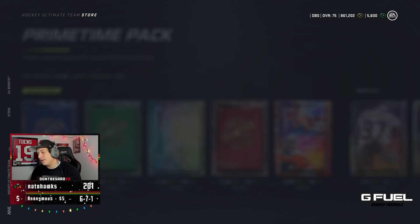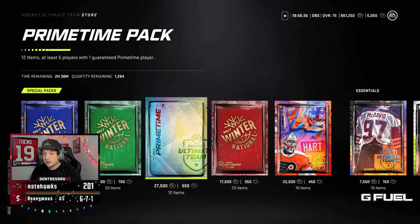Jacob Trubo again. Last one of these Primetime Packs. If I get another Jacob Trubo I'm going to be pissed. Corey Perry — Corey Perry sucks.